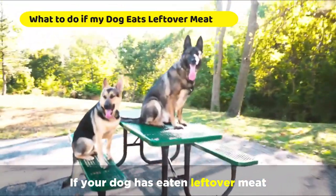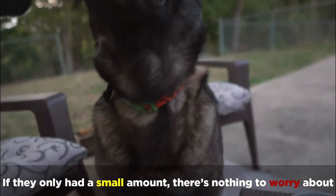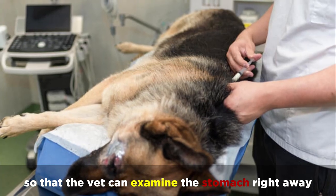If your dog has eaten leftover meat, you should first try to determine how much they ate. If they only had a small amount, there's nothing to worry about. However, if your dog ate a large amount, take it to the vet as soon as possible, so that the vet can examine the stomach right away.